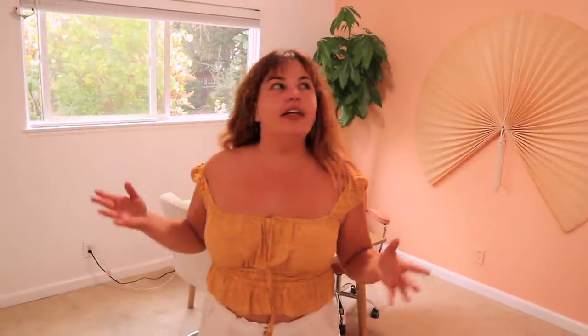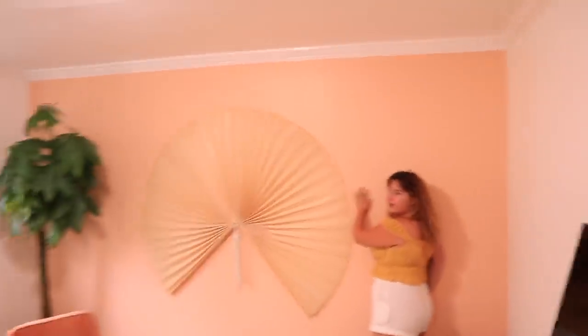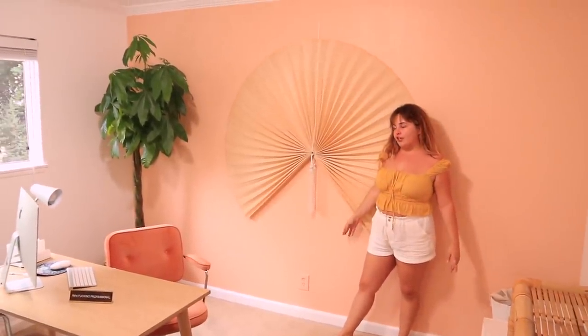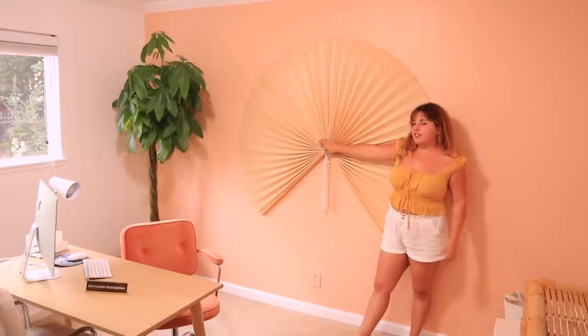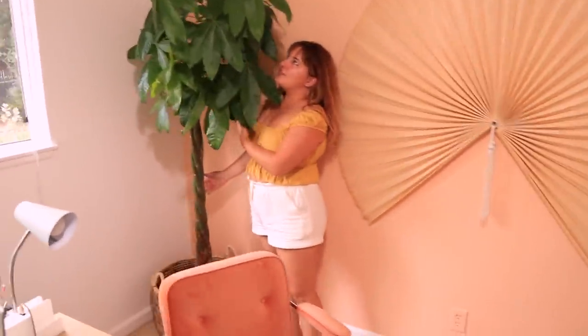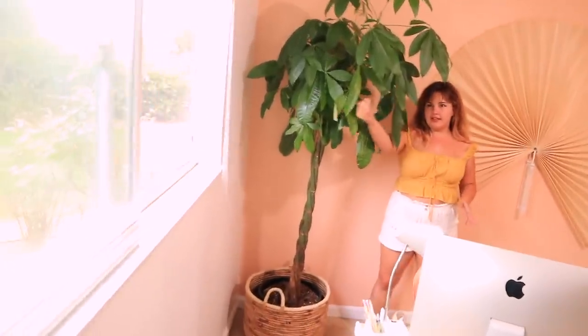This is the office. Love it. This is where peachy keen things happen — my business's name is actually Peachy Keen Social, so I like to be inspired. This is one of my favorite colors — this peachy warm tone. I got this big fan from Urban Outfitters. I love this piece; I will have it for probably the rest of my life. And this is my big money tree — it's grown a lot since we first got it. It really likes this corner; it gets light near a window but it's not too bright. And I just work from this desk. Crystals hanging.